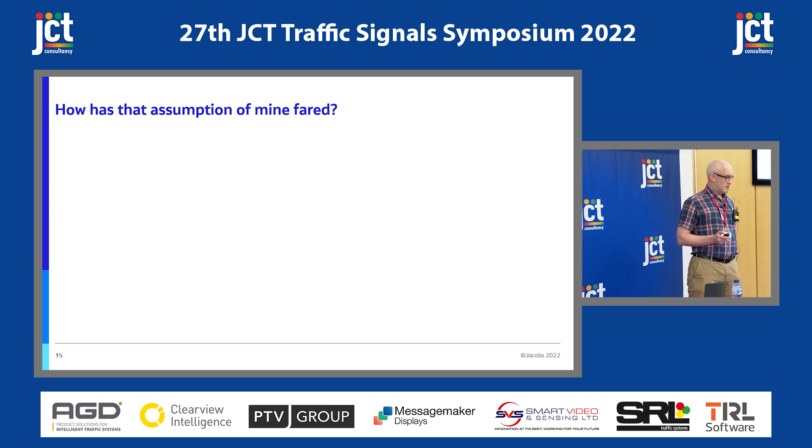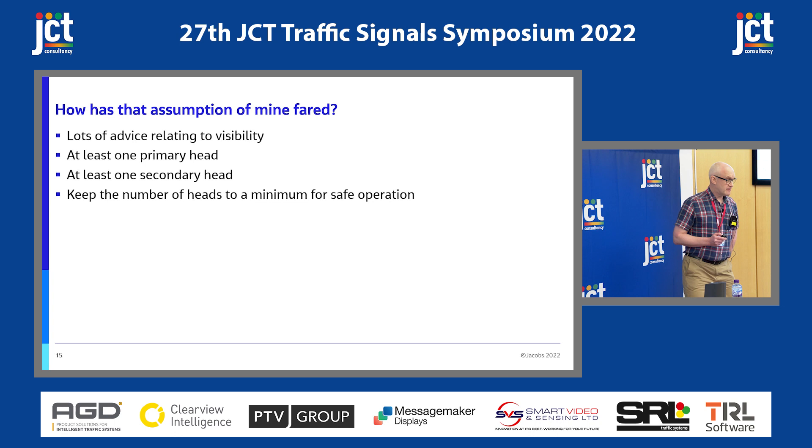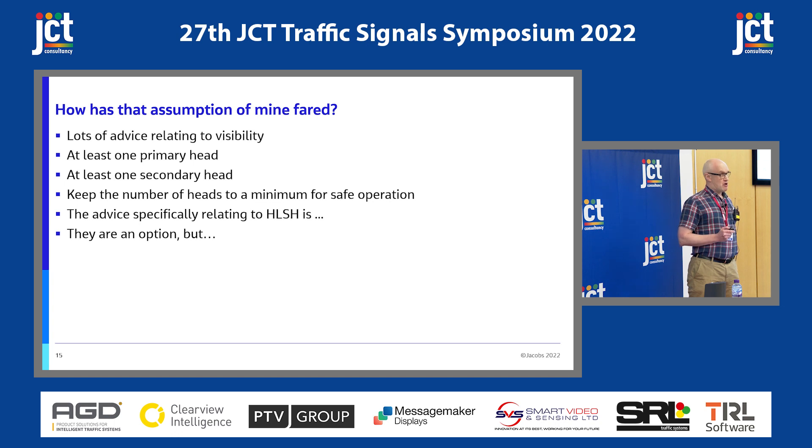So how's that assumption of mine? There is lots of advice relating to visibility. You need at least one primary signal head and at least one secondary. You've got to keep the number of heads to the minimum for safe operation. And the advice specifically relating to high-level signal heads is: they're an option, but not too often.